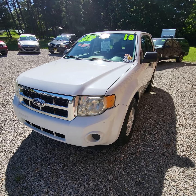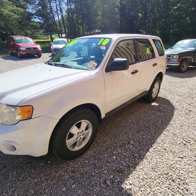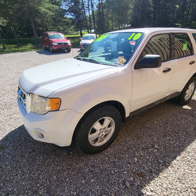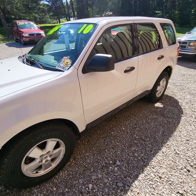This was actually a fleet-owned vehicle. According to the Carfax, it has a ton of service records over the years. You can see on there where they were maintaining it — a really well-maintained vehicle.